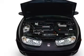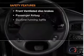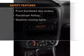Air conditioning, power steering, an AM-FM stereo, an adjustable tilt steering, and for your peace of mind, the following safety equipment is included.